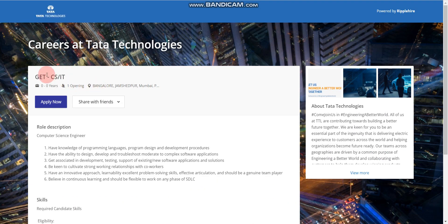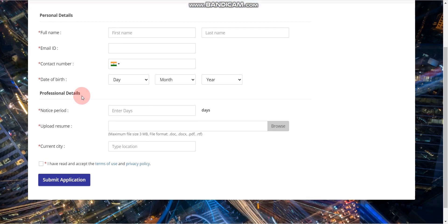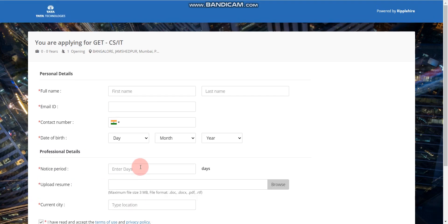To apply, for example for the CS and IT branch, click 'Apply Now.' After that, you need to fill in this form. Once you fill it, click on the checkbox and then submit the application. That's it. If you are eligible, you will receive an online exam link after a few days.